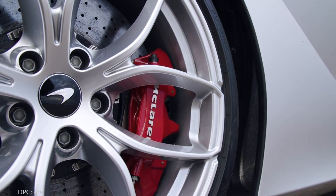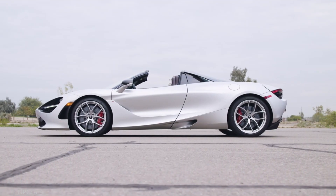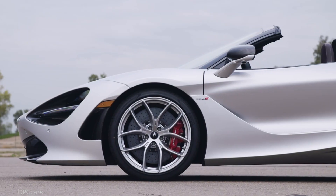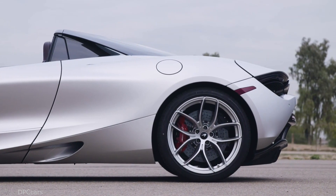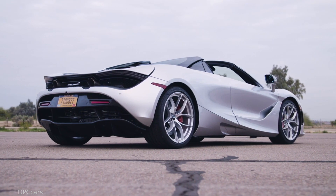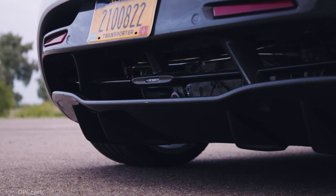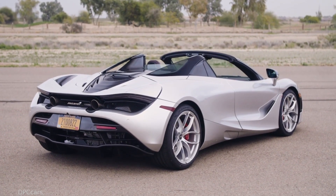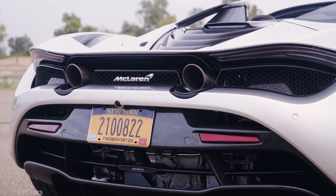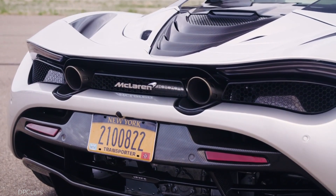McLaren was able to keep weight in check by developing a new electronically actuated retractable hardtop — a one-piece carbon fiber roof panel which takes a mere 11 seconds to lower or raise, making it a full six seconds quicker than the 650S Spider top. Another improvement over its predecessor is the maximum speed at which the driver can drop or raise the top: 31 miles per hour, compared to 18.5 miles per hour on the 650S Spider.